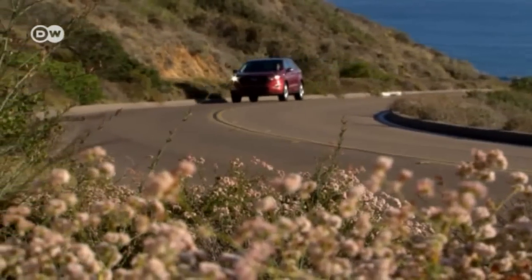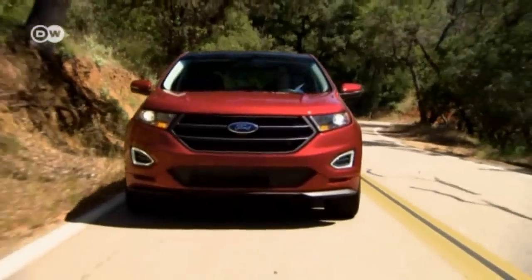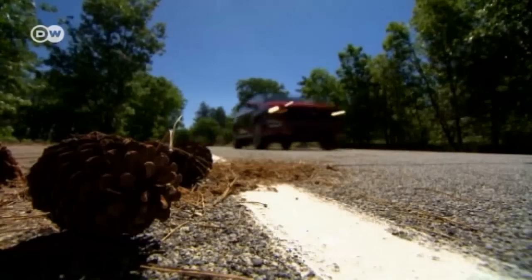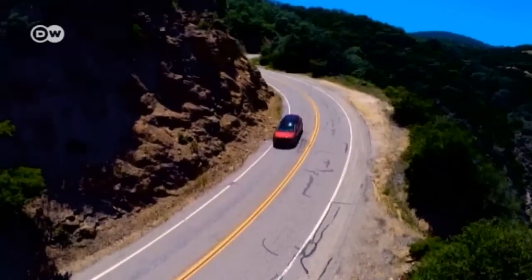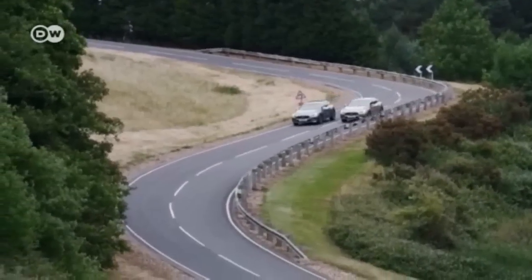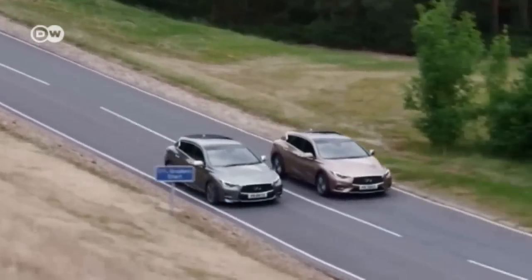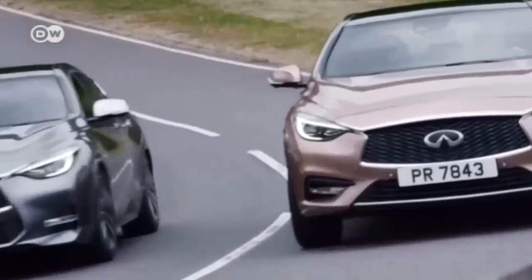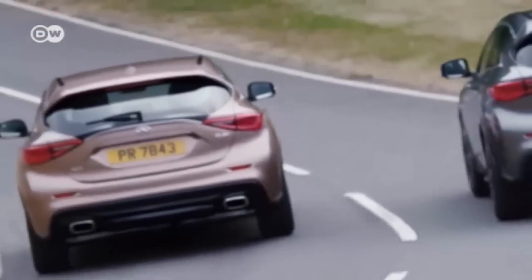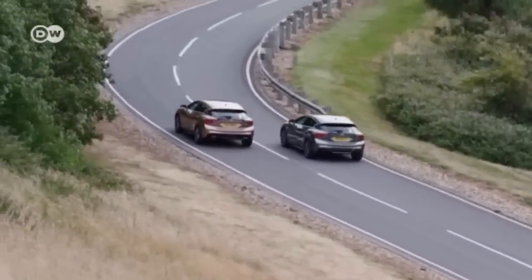Ford is trying to edge its way into the luxury SUV market in Europe with the second-generation Edge crossover, following the success of its Kuga compact SUV. The new Edge models should arrive in German dealerships in early 2016. Meanwhile, the Infiniti Q30 — which began as a concept car at the Frankfurt Motor Show in 2013 — has become a reality. It's the result of a collaboration between Nissan's luxury division Infiniti and Mercedes, based on the Mercedes A-Class platform, and is slated to go on sale in Europe later this year including a sports variant.